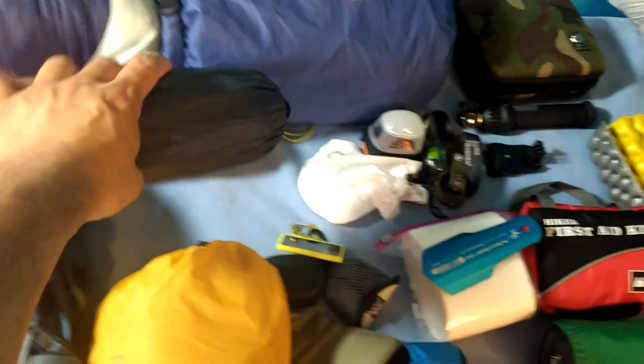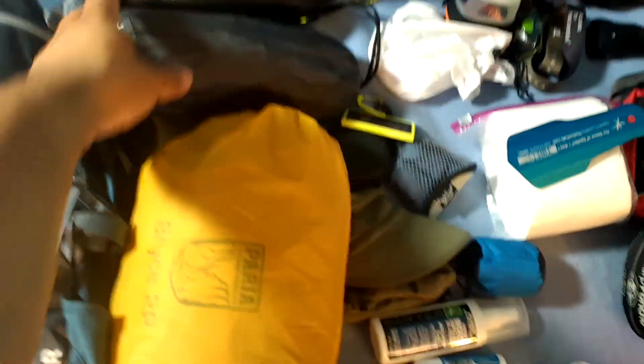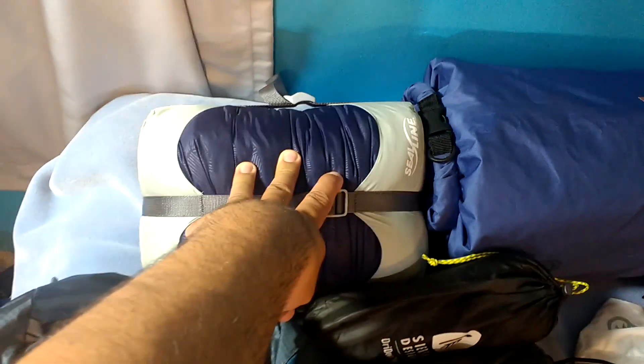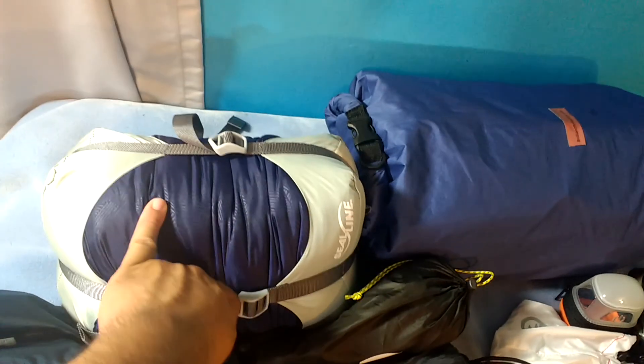Then I have my sleep system. My sleep system consists of a Therm-a-Rest Neo Air — it's the yellow one, tapered like a mummy design, super lightweight, around a pound and a half. Then I have a pillow — basically the Sierra Design Dry Down Pillow, though I took the actual pillow part out and just have the case, which I'll stuff my puffy jacket into. And I have a synthetic North Face 40-degree mummy sleeping bag in a C-Line compression sack.